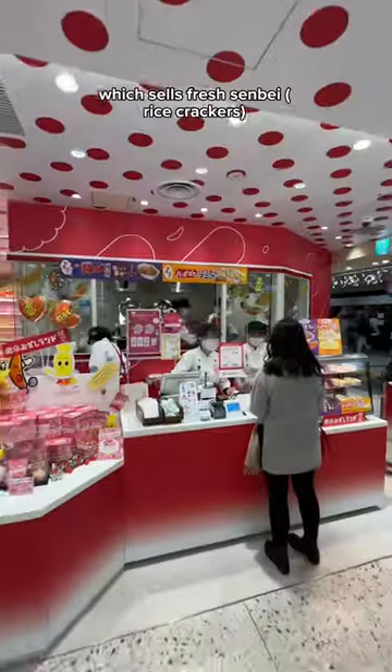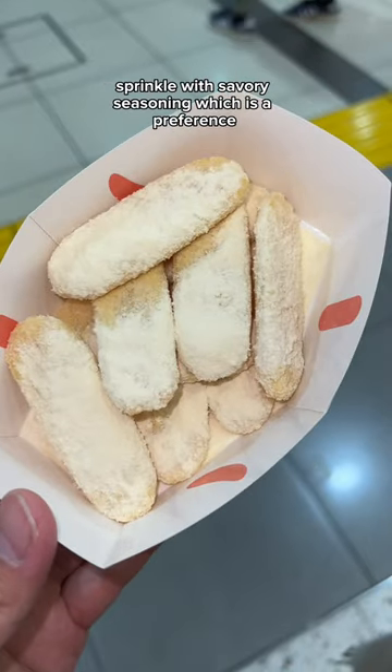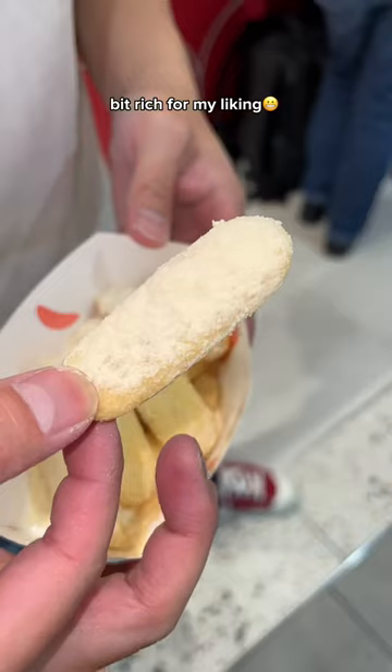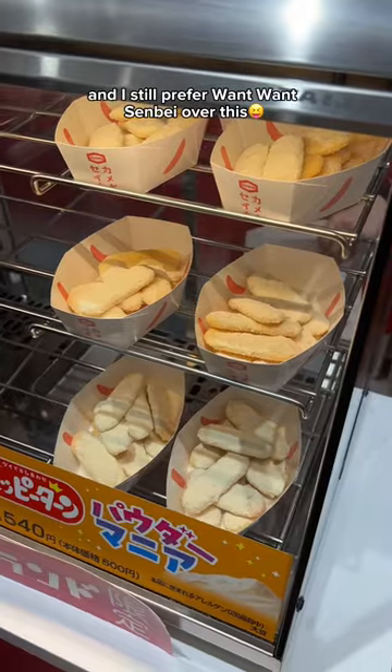Number three, Kameda Seika Store, which sells fresh senbei crackers sprinkled with savory seasoning. It's a preference — some of you will like it, some will not. It's a bit rich for my liking, and I still prefer 1-1 senbei over this.